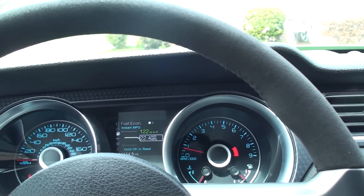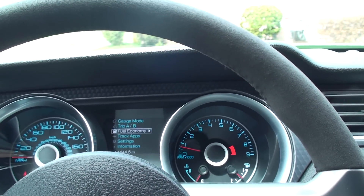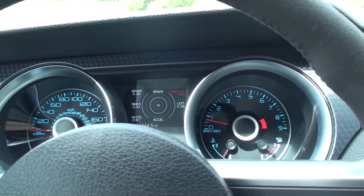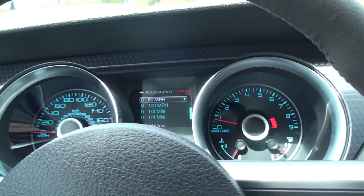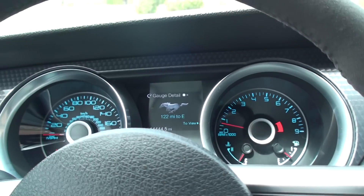We've got 14,444 miles. We've got all your gauge fuel economy, distance to empty, and the track app adjustment — it's got a G-force meter, basically. Acceleration, brake performance, and so on — all that kind of cool stuff.